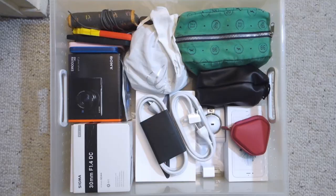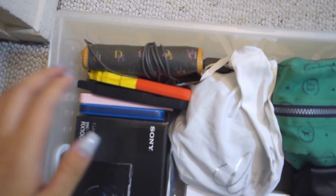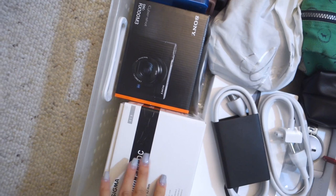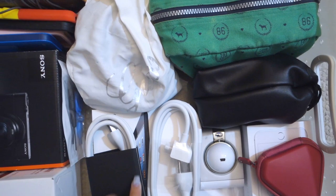Here's my electronics drawer after tidying. I have my DS, some phone cases, an external hard drive. I do like to keep my boxes for precious electronics — so camera, lens, iPad, iPhone, headphones, my old mic, some cords are in here, this is another lens. This pouch is all for camera stuff, mini tripods, chargers, lens.